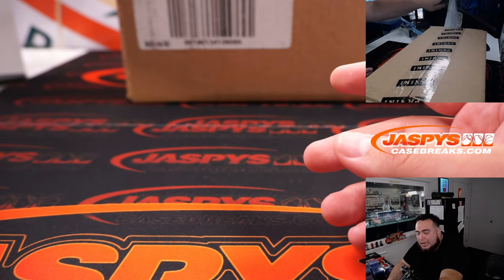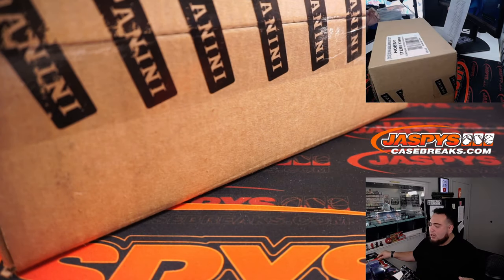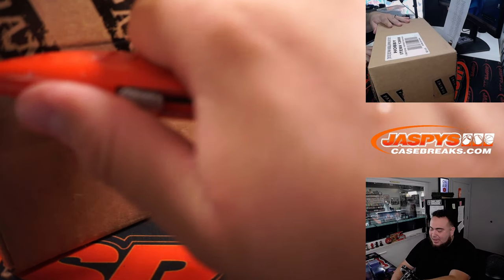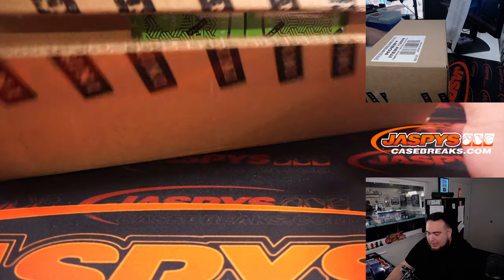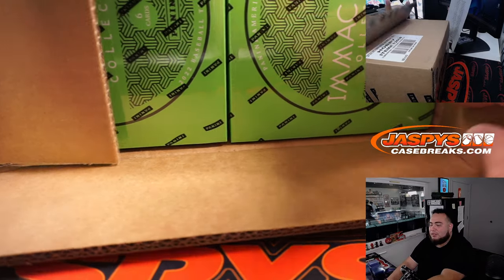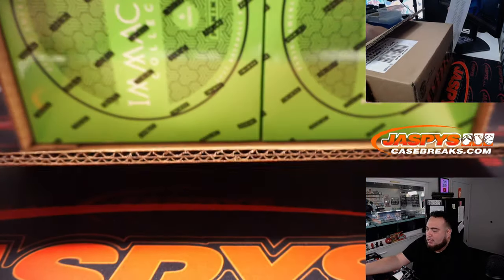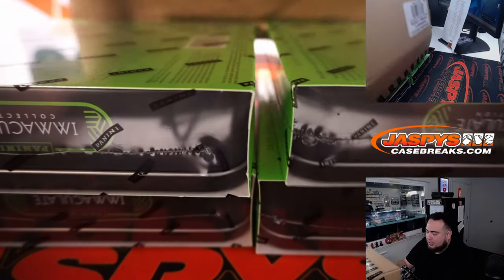Also a new release today is Topps Chrome Baseball, Hobby and Jumbo. We have the first two Jumbos and Hobbies sold out with a little team pack filler. You can either buy a spot straight up and get 5 teams on the website, or if that's a little too pricey, we have a mini pack filler where we're giving away 2 spots in that team random. We'll be doing that a little bit later tonight.